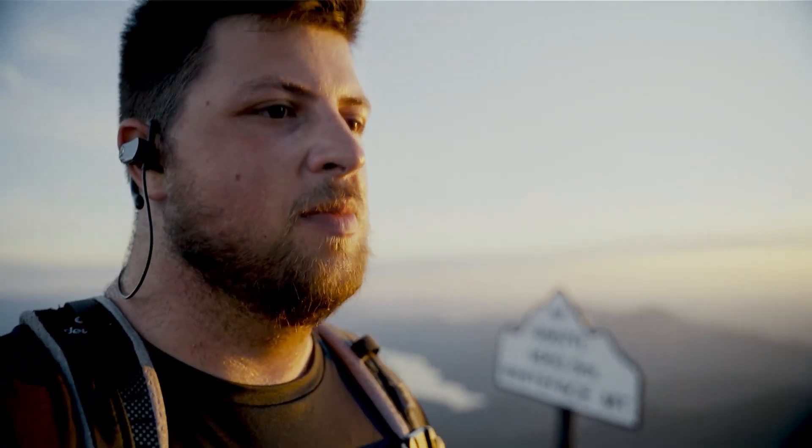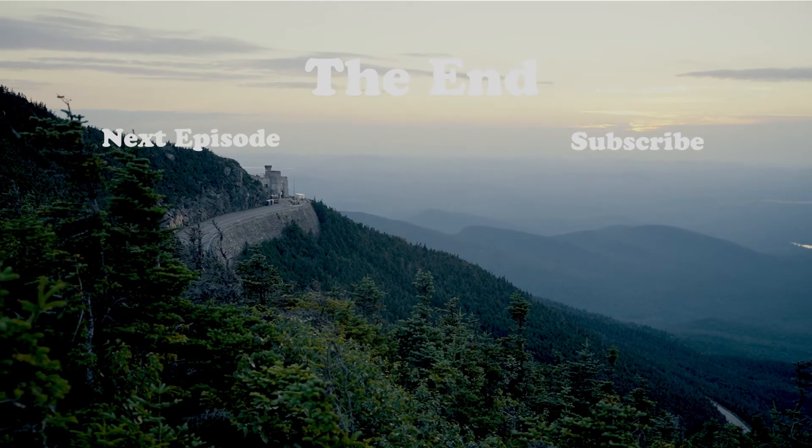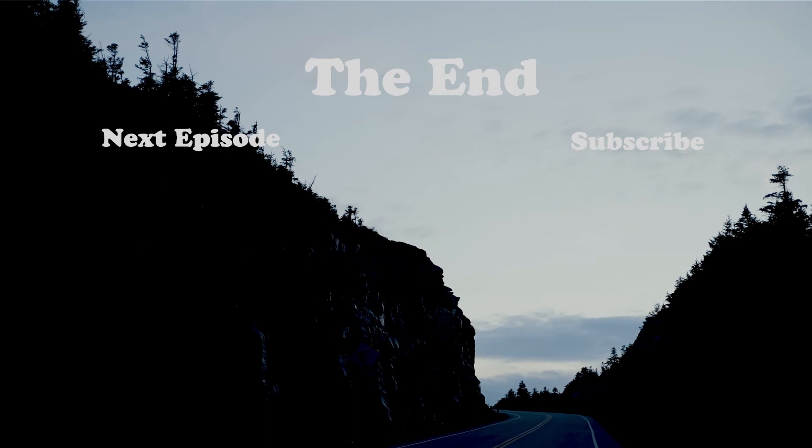If you want to watch more content like this, definitely feel free to subscribe. And if you like this video, feel free to leave a like — it definitely helps the algorithm. I don't plan on filming anything on the way down, so this is the end of the vlog. Cheers!